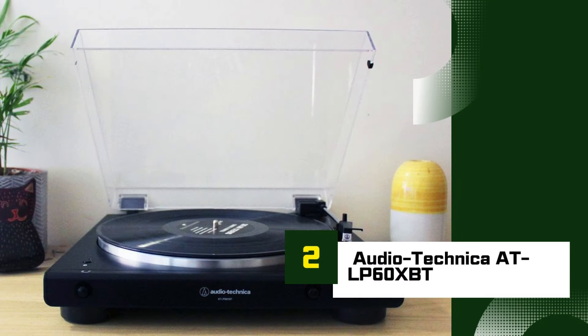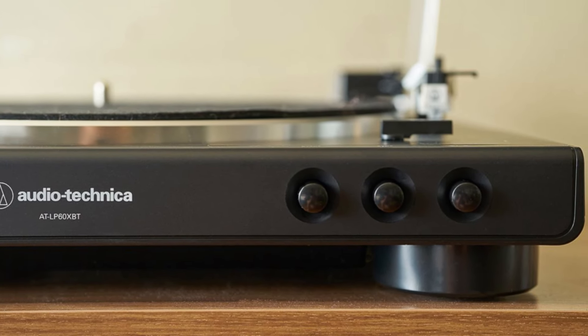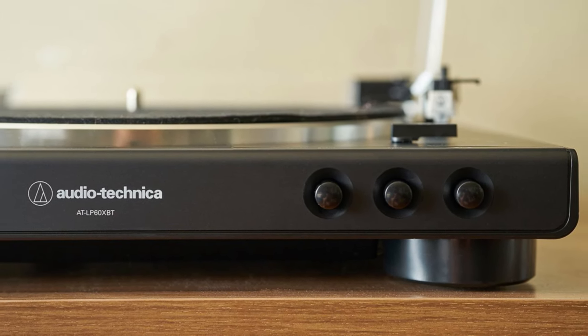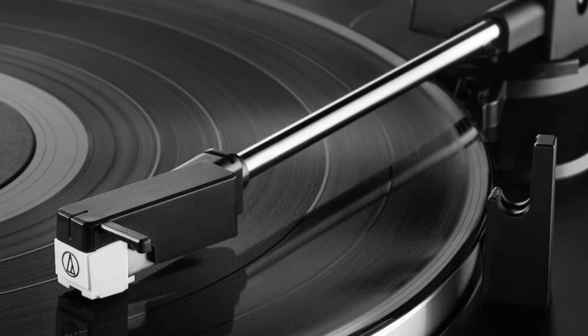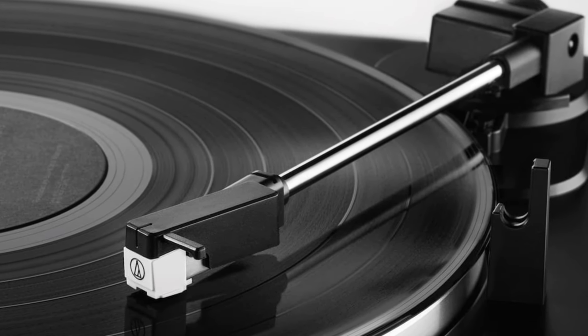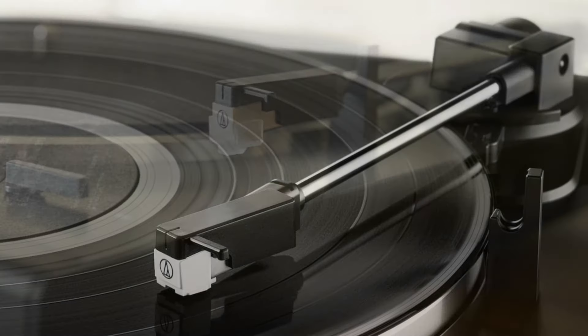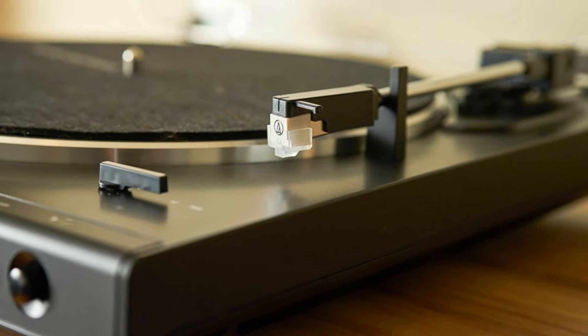Number 2: Audio-Technica AT-LP60XBT. The Audio-Technica AT-LP60XBT is a fantastic entry-level turntable, especially for those who want the convenience of wireless audio without sacrificing quality. Featuring Bluetooth connectivity, it allows you to pair with wireless speakers, headphones, or sound systems, giving you the flexibility to enjoy your vinyl collection without being tethered by cables.